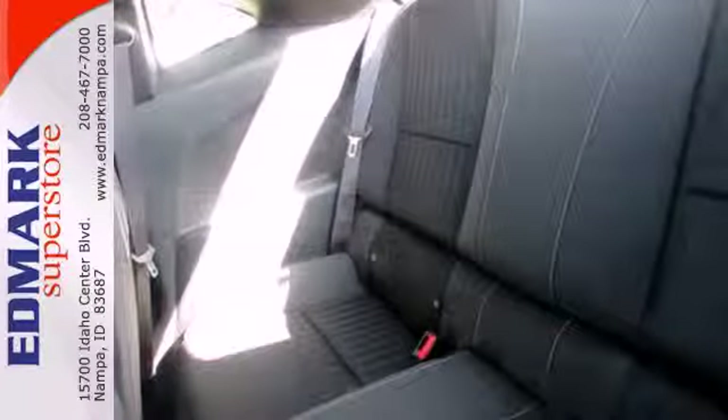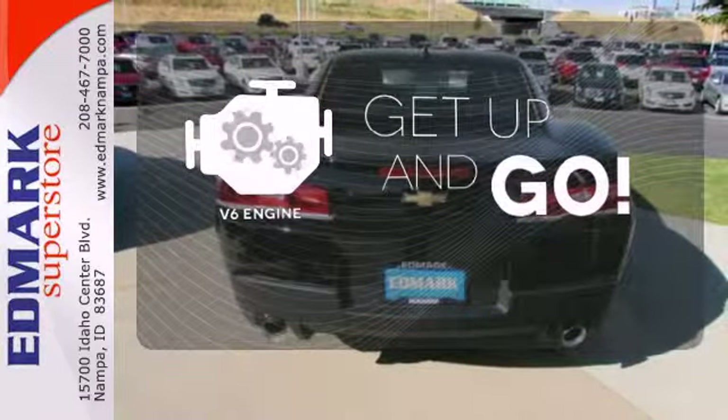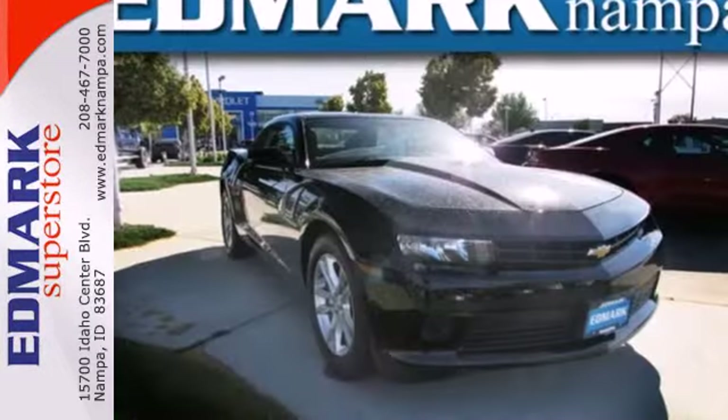But what really will get your heart racing is what's under the hood. The V6 engine provides the power you need. You don't have to put your life on hold when you have Bluetooth. The invigorating drive of a Camaro is like no other.